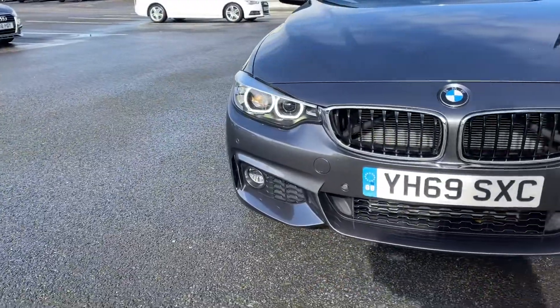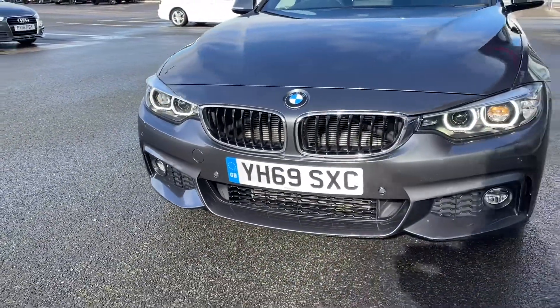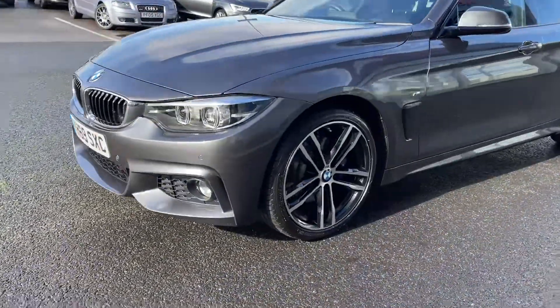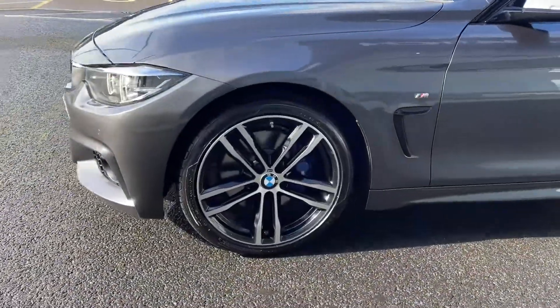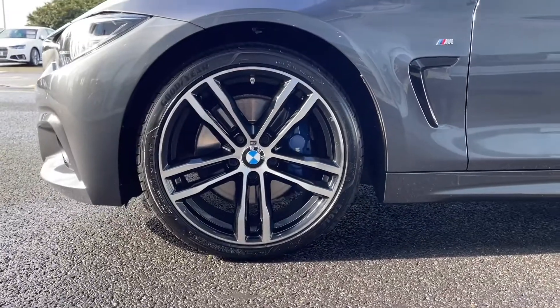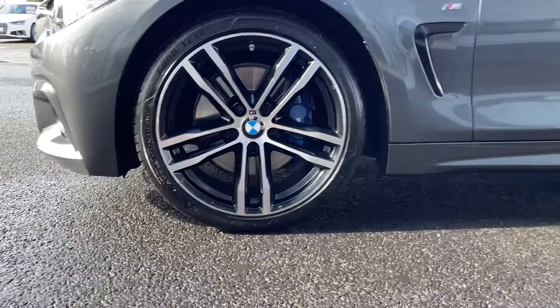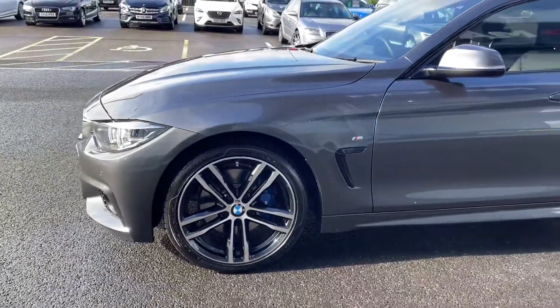Starting off with a 360 degree tour around the vehicle, you can see at the front here you've got your automatic LED headlights, providing great visibility even in the worst of conditions. This 4 Series also boasts the £2,000 M Sport Plus pack which upgrades your alloys to the 19 inch bi-colour and you've got your M Sport brakes peeking through there as well.